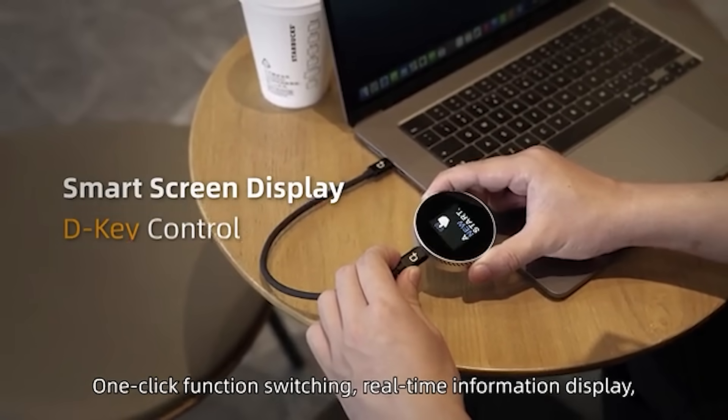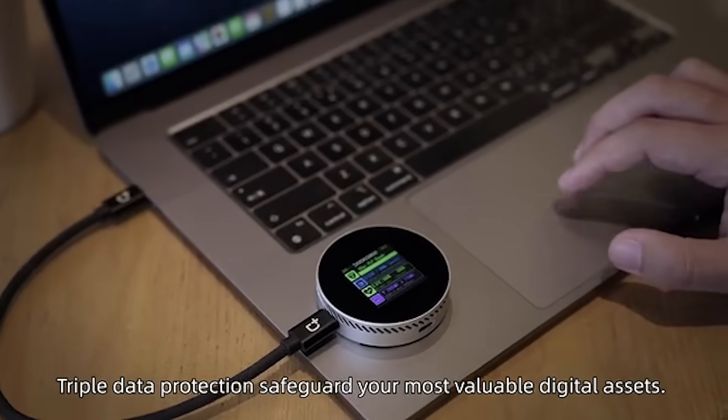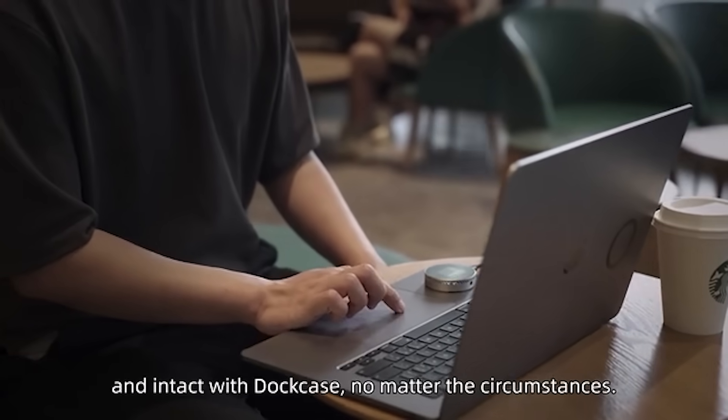One-click function switching, real-time information display, and triple data protection safeguard your most valuable digital assets — ensuring your data remains secure, accessible, and intact with Dockcase.